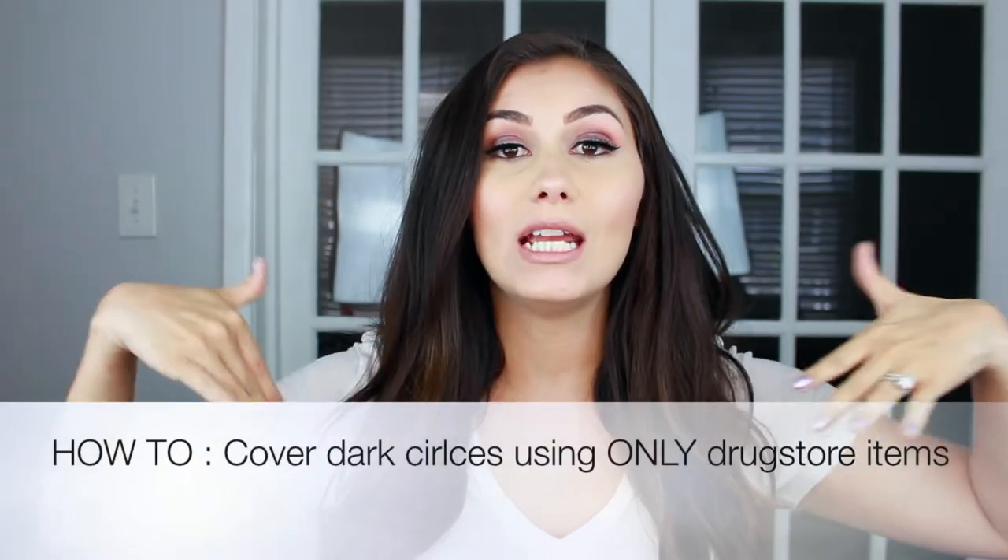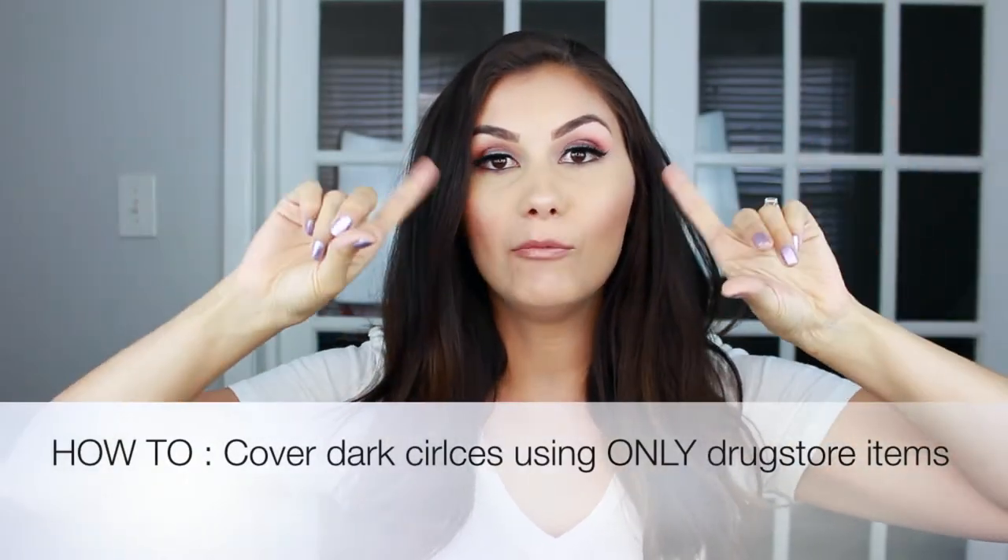Hi beauties, welcome back to my channel! Today's video is going to be how I cover my dark under eyes using only drugstore products. I know you guys have waited for this a very long time — I've gotten lots of requests on my original videos, so I figured why not get one up for you guys. Don't forget to subscribe to my channel if you aren't already, and thumbs up this video if you enjoyed!